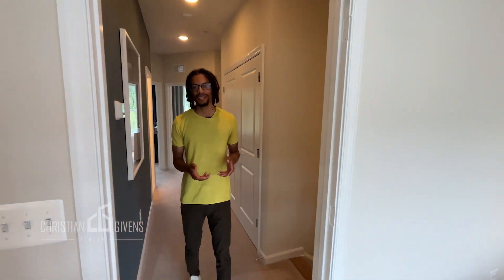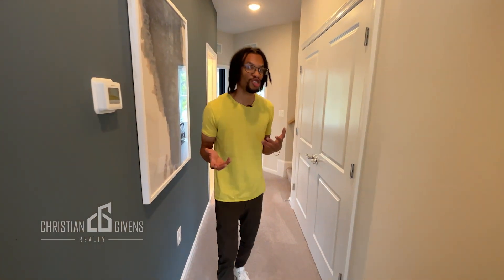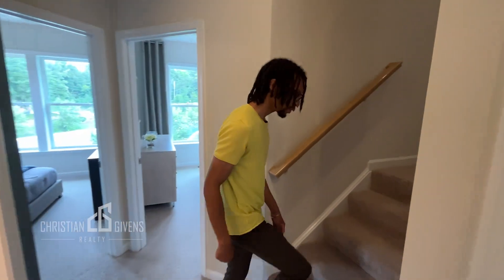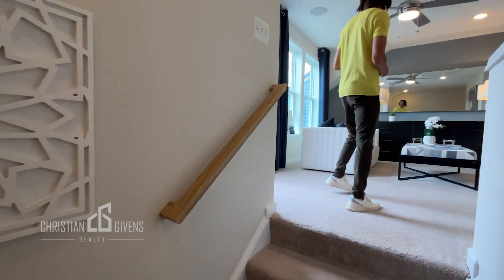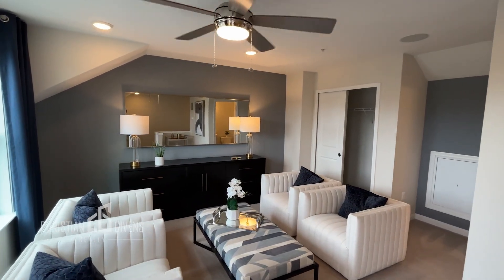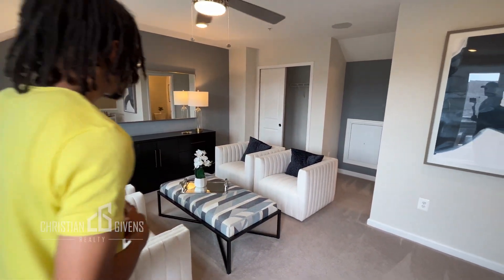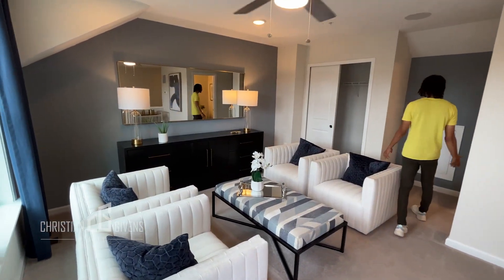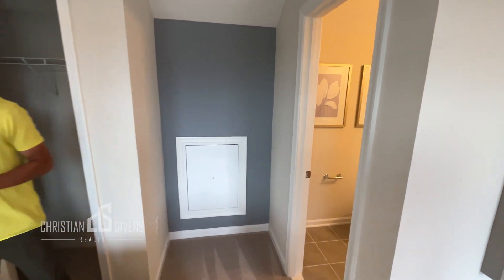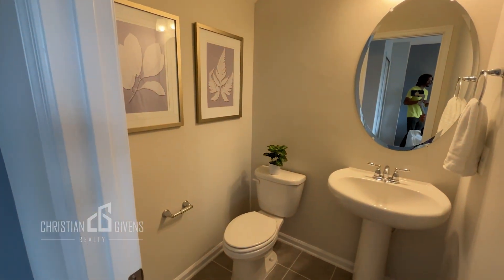This model, the Halston, has an optional fourth level. Of course the model home here does have that option. The starting price point without that option is about $560,000, and the fourth level is approximately a $40,000 upgrade according to the website. Let's check out this fourth level — this is the perfect loft space for guests, maybe an office if you have a work-from-home situation, or perfect for children if they have to do homeschooling.